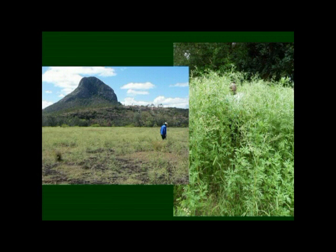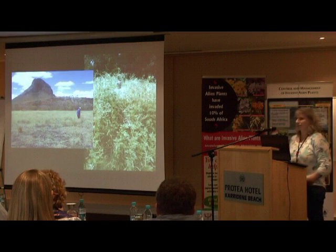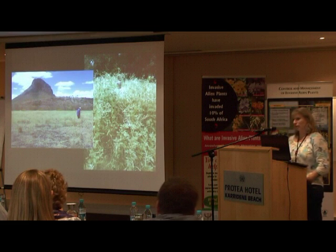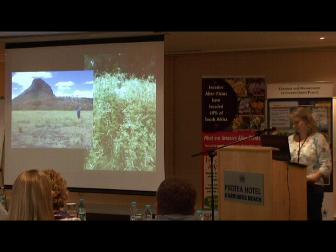These are some of the sites we saw — you can see that most of these plants, although there's an infestation, are at about knee-level height, around half a metre or so. This is in comparison to South Africa, where SACI is basically being towered over by Parthenium — so we can hopefully get to levels like this.